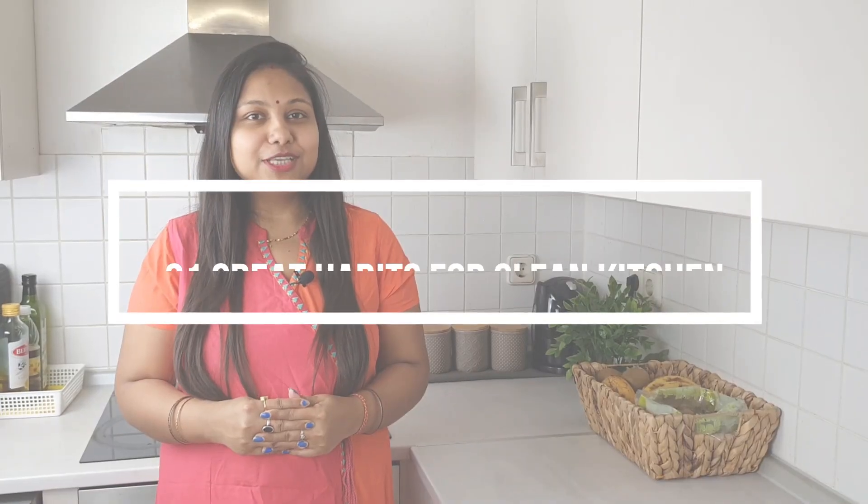Hi guys, welcome to my channel. In today's video I'll talk about some amazing kitchen habits which will keep your kitchen clean and hygienic. Some of you already must be following these habits — these are not something unknown, but these are daily cleaning habits which I follow with all discipline. These will save a lot of your time.